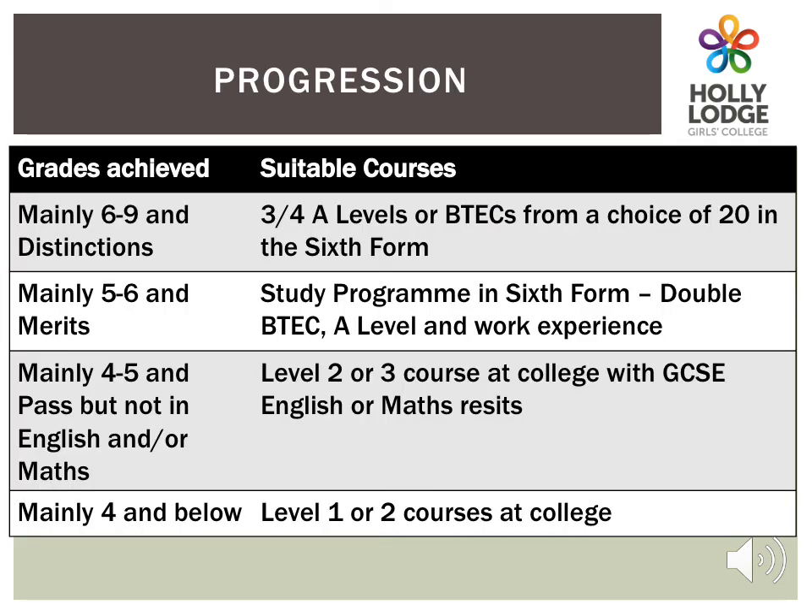In terms of what happens after Year 11: if your daughter achieves mainly grades 6 to 9 in her GCSEs or Distinctions in her BTECs, then she could go on to study 3 or 4 A Levels in sixth form. If she gets mostly grades 5 to 6 in her GCSEs and Merits in her BTECs, she could go on to study a study programme in sixth form made up of a double BTEC, an A Level and functional skills. If she were to achieve grades 4 to 5 but not get her English or Maths, she could do a level 2 or 3 course but would need to resit her English or Maths. If she achieves grades that are mainly 4 and below, she could study a level 1 or 2 course at college. Apprenticeships are also available at all levels.